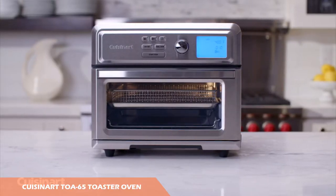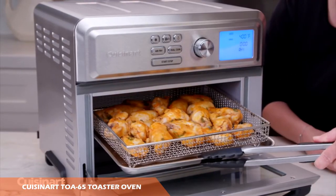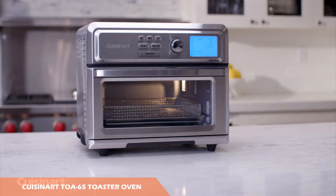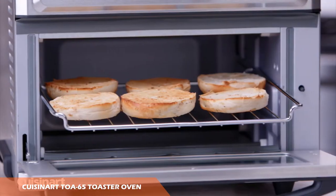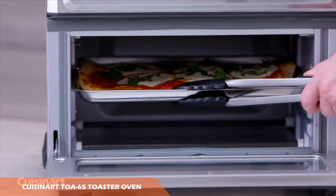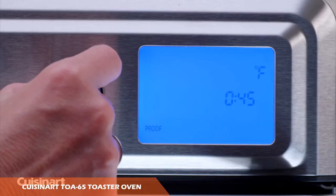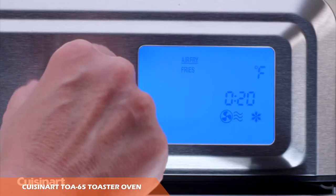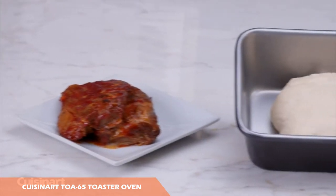Number four is the Cuisinart TOA-65. This is an air fryer toaster oven that can do it all. It includes 13 different cooking functions, including five different air fry settings from nuggets to vegetables, dehydrate, roast, dual cook, and two different modes — convection and frozen — that can be used with multiple functions and settings. We loved how quickly and powerfully the air fry function worked.